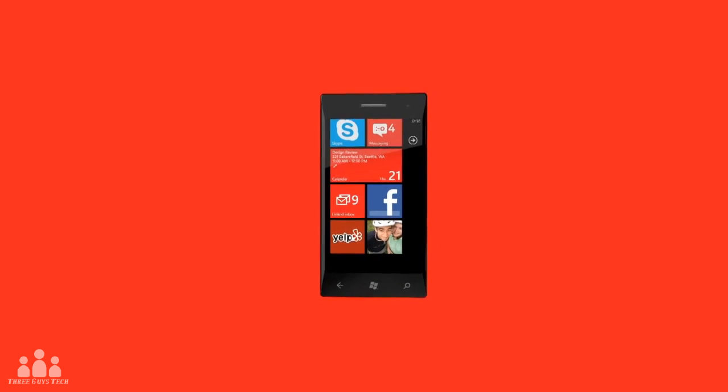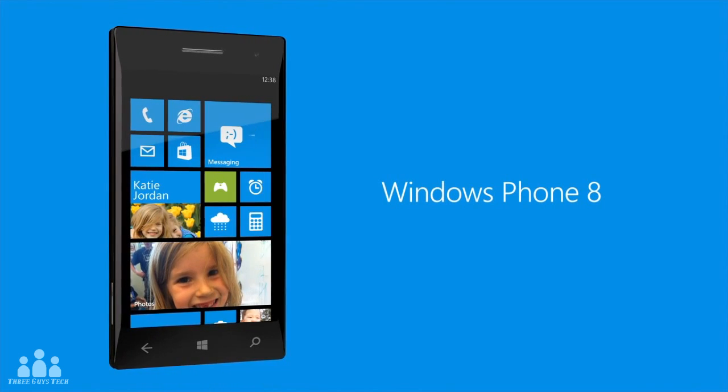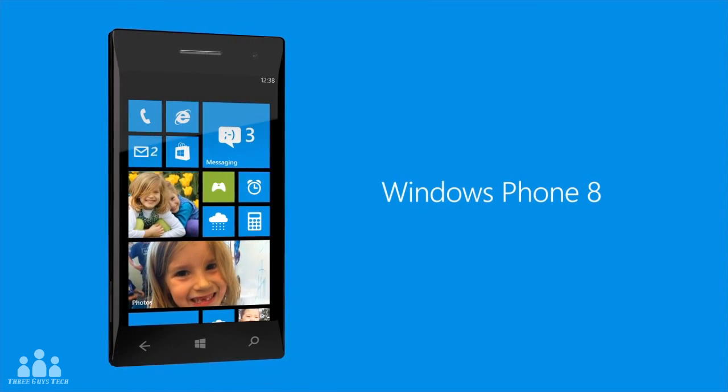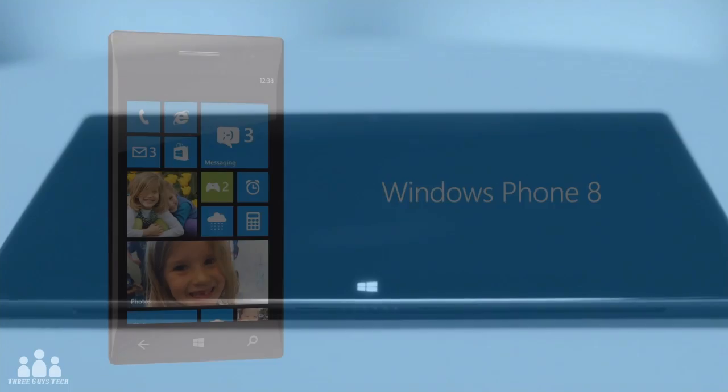What's up guys, it's Austin from 3GuysTech here to talk to you all about Windows Phone 8. It seems that Microsoft just keeps rolling out new tech left and right. Just two days ago they released their brand new Surface Tablet and they're now unveiling Windows Phone 8.